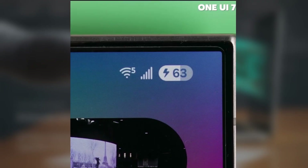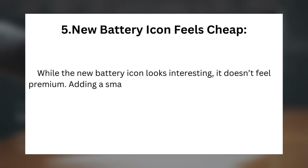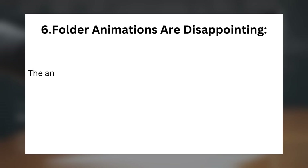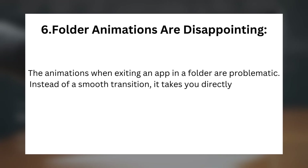Issue 5 — New Battery Icon Feels Cheap: While the new battery icon looks interesting, it doesn't feel premium. Adding a small dot, like iOS, could help make it feel more refined. Issue 6 — Folder Animations Are Disappointing: The animations when exiting an app in a folder are problematic. Instead of a smooth transition, it takes you directly back to the home screen, disrupting the experience.